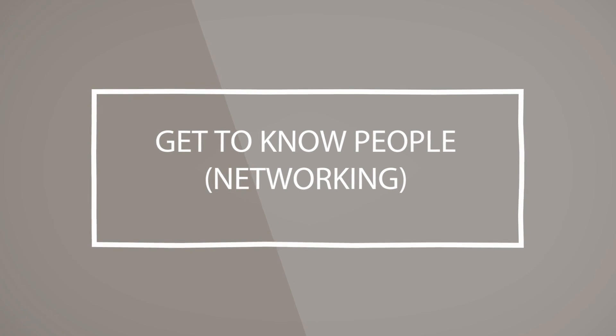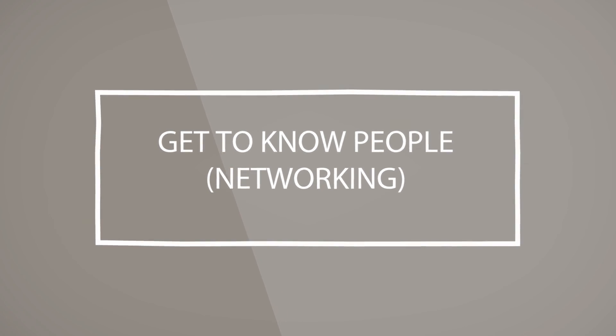Lastly, get out there and network. Referrals are still the most effective way to get a job, and they're the most effective way that companies have in finding people. So get out there and talk to people, make connections, get your resume out there, and get the word out that you're looking for a job and you've got the skills, abilities, and knowledge to do it. Thanks for listening. Support our troops — visit TroopsToTrades.org and I'll see you next time.